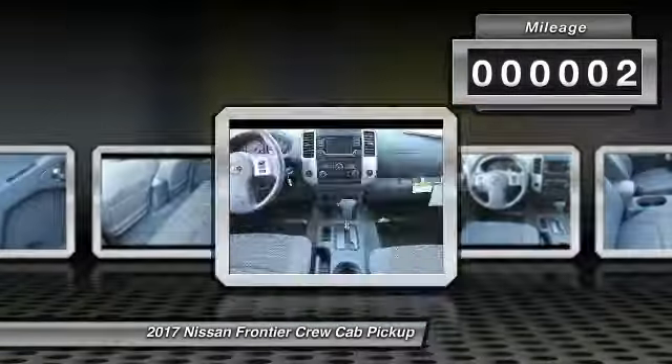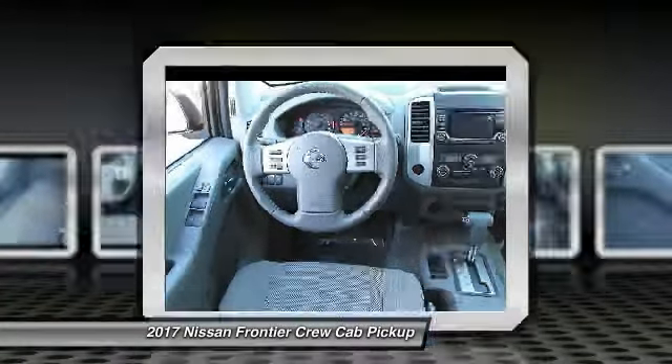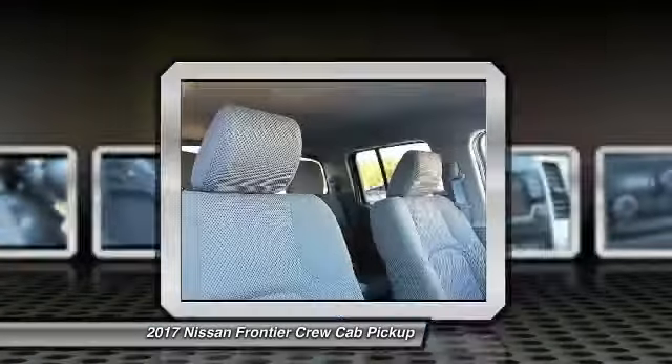Here are some of this vehicle's great options: floor mats, splash guards. This vehicle offers reliability and good looks at a great price. So come in and take a test drive today.